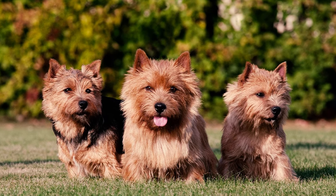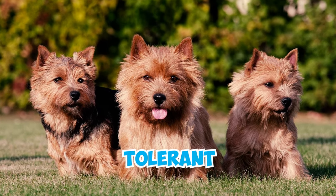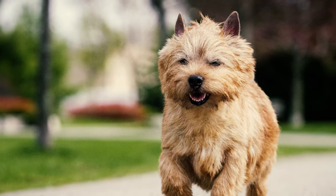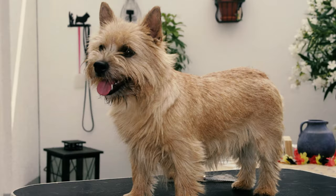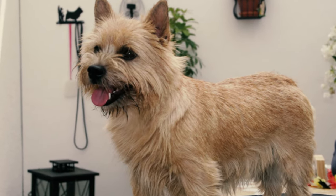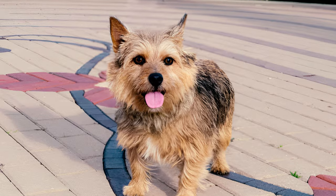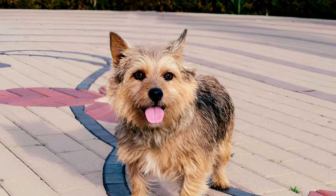Number 19: Compared to other terrier breeds, many Norwich Terriers are more tolerant toward other dogs and cats, especially those who belong to their own family. However, some may be a bit assertive with unfamiliar dogs or have a strong urge to chase and catch cats and other small animals. It's important to keep a close eye on them to make sure all their pets stay safe.